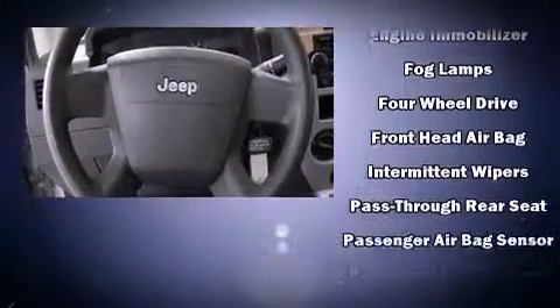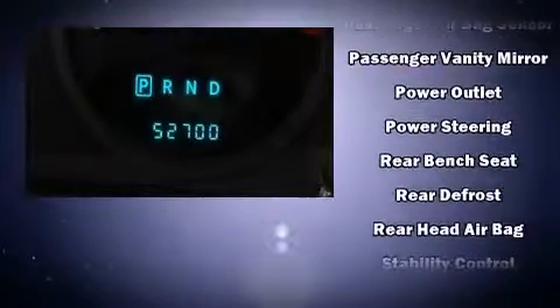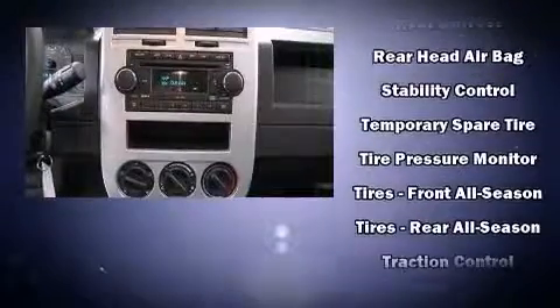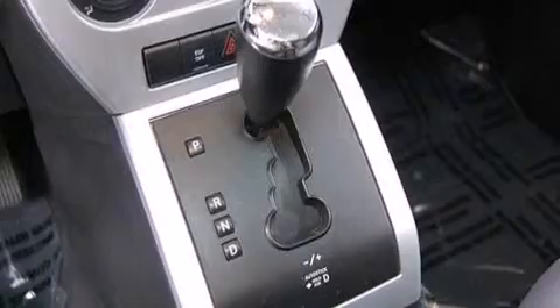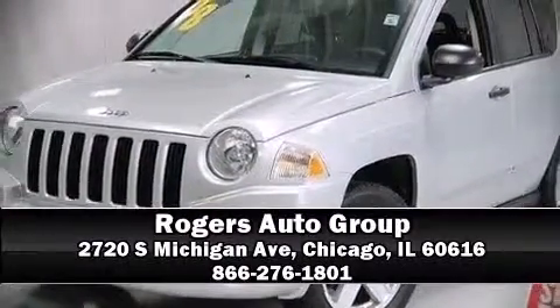With electronic stability control supplementing mechanical systems, you'll maintain precise command of the roadway. A CARFAX history report indicates just one previous owner. We'd love to show you this vehicle in person — call to schedule a test drive today.